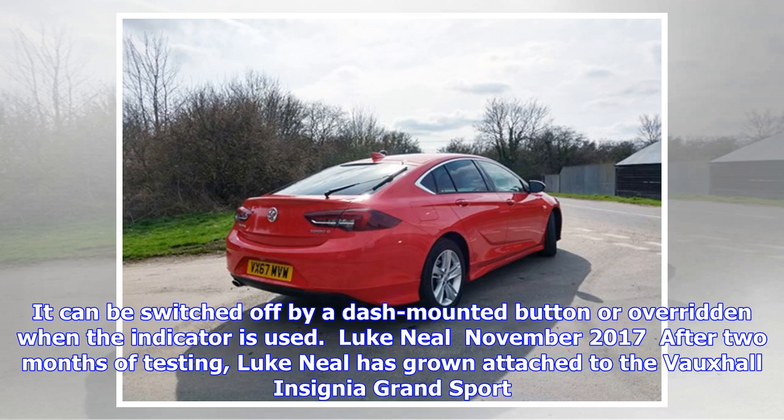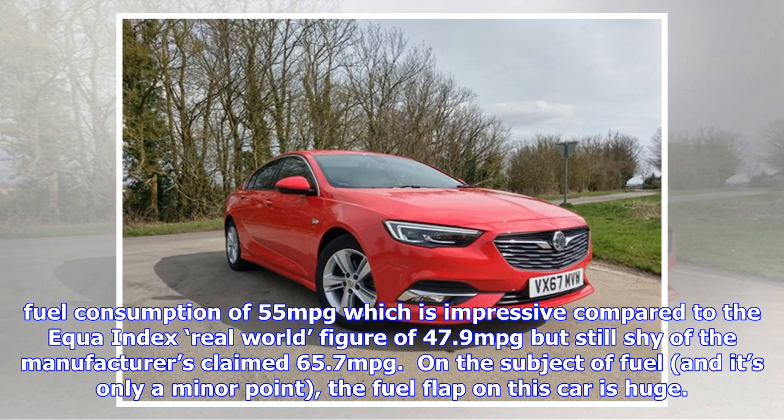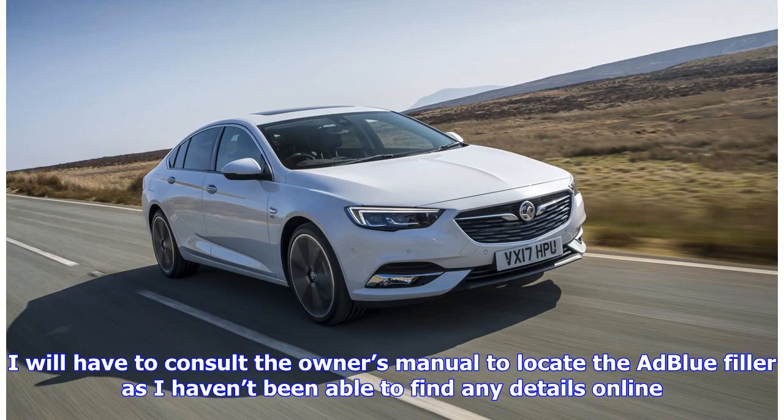After two months of testing, Luke Neal has grown attached to the Vauxhall Insignia Grand Sport. He has received positive comments on its premium good looks and the 1,845 miles have seen it begin to loosen up nicely. It has an impressive turn of speed for a relatively small 1.6-litre 136 PS Ecotec diesel engine and is returning a healthy average fuel consumption of 55 MPG — impressive compared to the Equa Index real-world figure of 47.9 MPG, but still shy of the manufacturer's claimed 65.7 MPG. The fuel flap on this car is huge; he was expecting to find the AdBlue filler inside to justify its enormous size, but there is nothing but the fuel cap, and he will need to consult the owner's manual to locate the AdBlue filler.